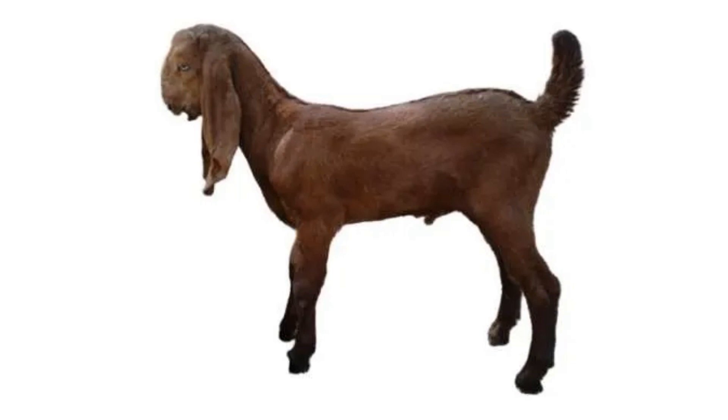Beetal goats are used for many different purposes. They are the most popular goat breed in the subcontinent for multiple reasons. The first reason for which they are preferred by farmers is that they produce high-quality meat that can be sold in the market for very good prices. They also produce large quantities of milk due to the large size of their bodies, and this milk is also of a high quality. Furthermore, the fact that Beetal goats possess large bodies means that they produce an ample amount of leather.